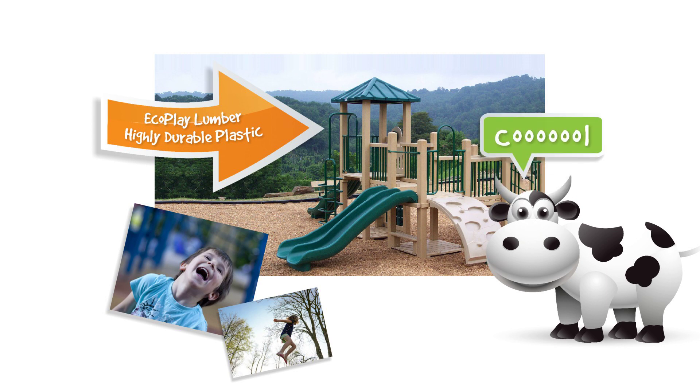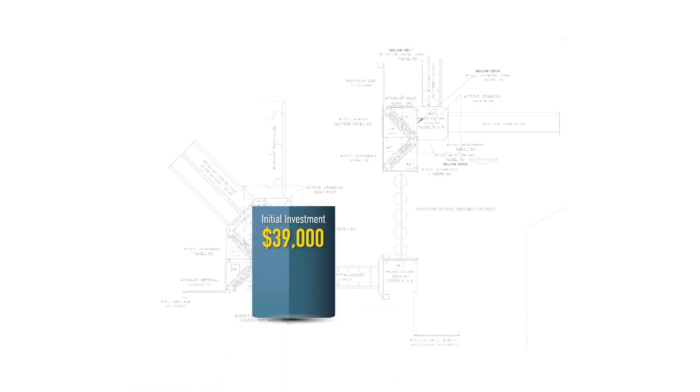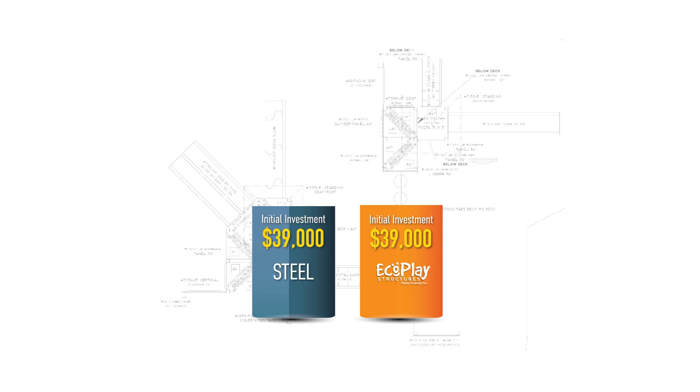Let's look at the real costs of a steel playground versus an EcoPlay playground. You're considering two different options for your new playground, both of which cost about $39,000. Both options have similar components and play value, but one will be manufactured from steel, the other from EcoPlay Lumber.